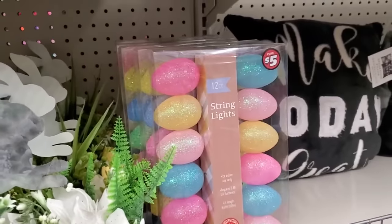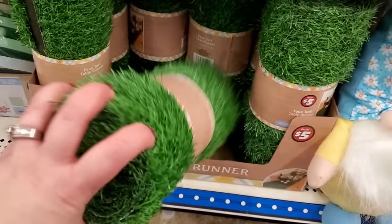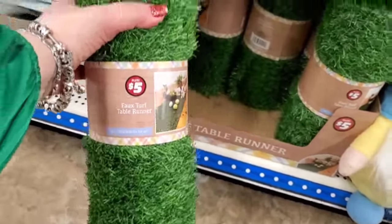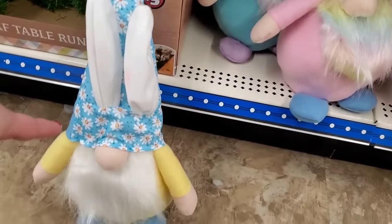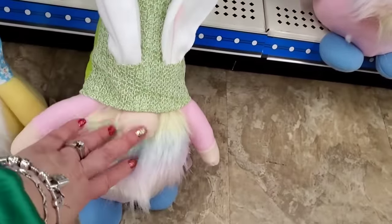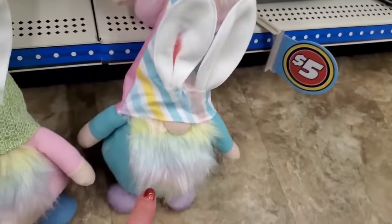They have a 12-count of egg glittery string lights — no way, this is only five dollars! At Michaels this would be so much more money. I love this! Also the faux turf table runner — this is definitely coming home with me as well. Then there are bunny gnomes — do they confuse anyone else? Gnomes disguised as bunnies or bunnies disguised as gnomes? One has a rainbow beard, one is pink with a beard — and they're only $3! Really good gnomes.